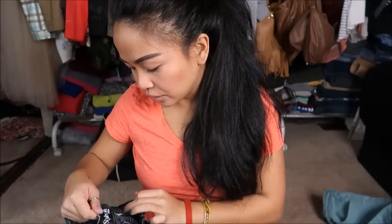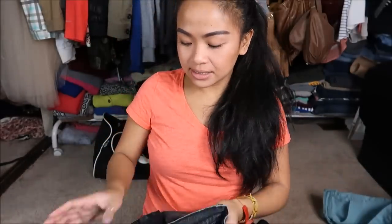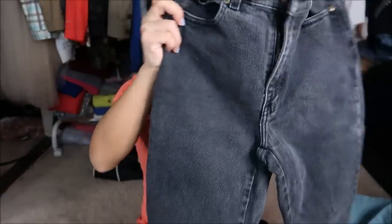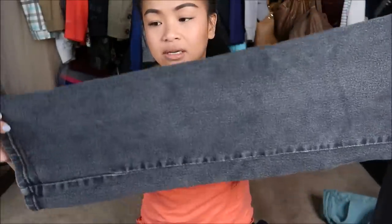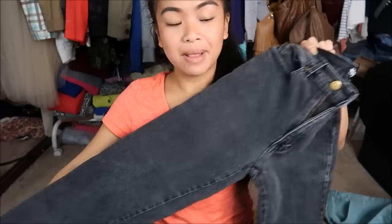Next thing that I have is by Styleco in a size eight petite. And it is this black — I want to say it's high-waisted, we'll see when I try it on — high-waisted black bootcut jean.